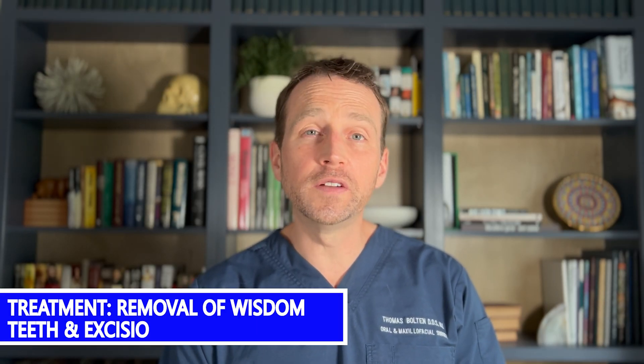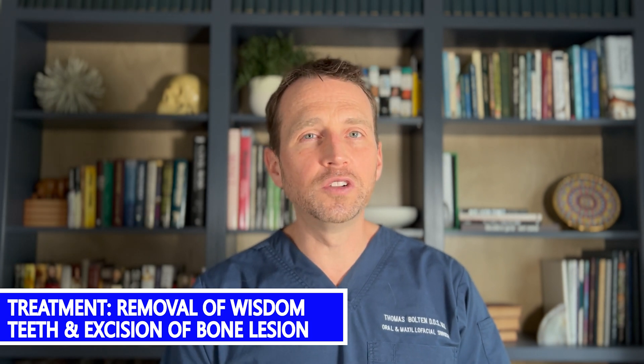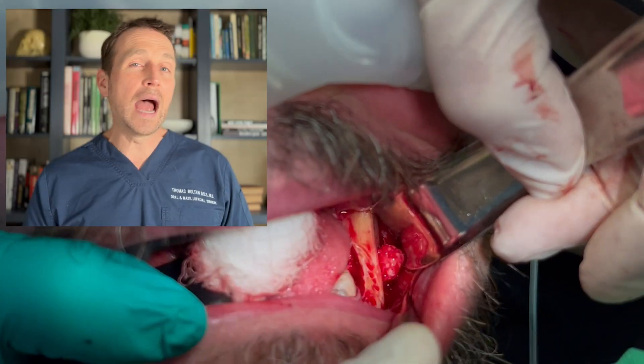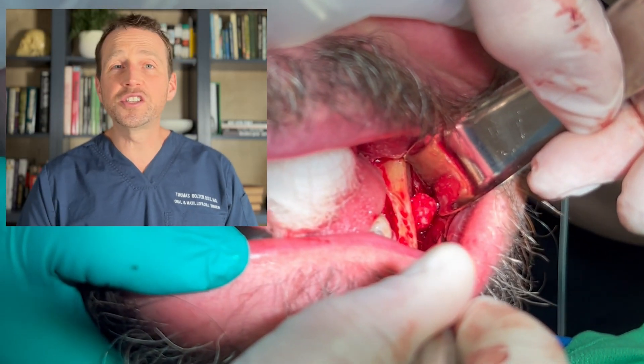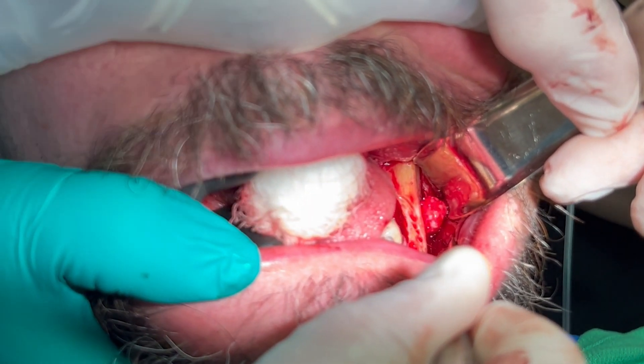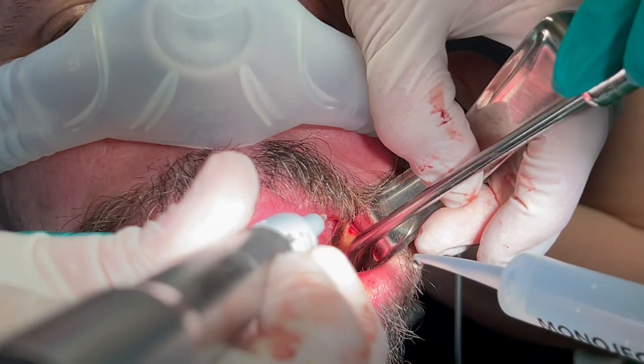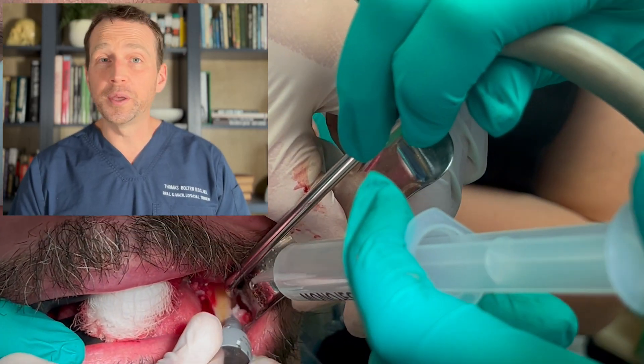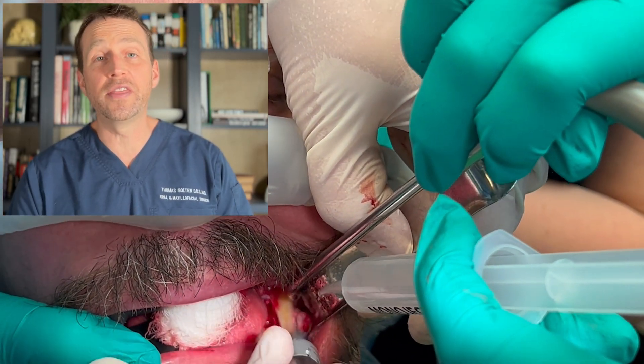I discussed treatment options with him, and he elected to proceed with removal of his wisdom teeth and also removal of this lesion in the office under IV sedation. I removed the wisdom teeth, and here is this growth after I expose it. I removed it with a burr and submitted the tissue to the pathologist.